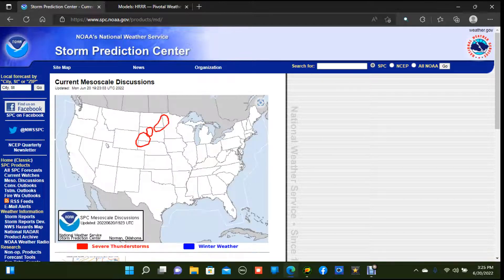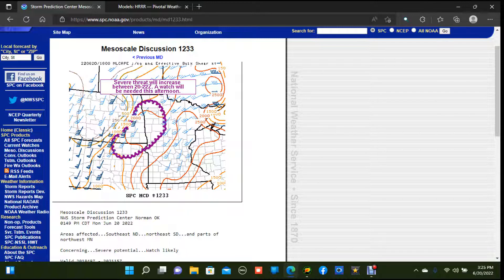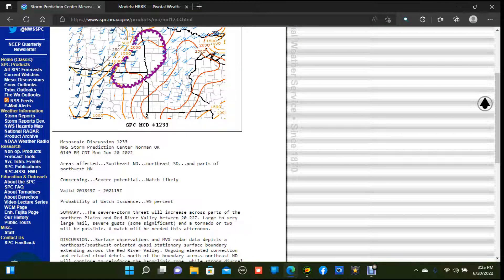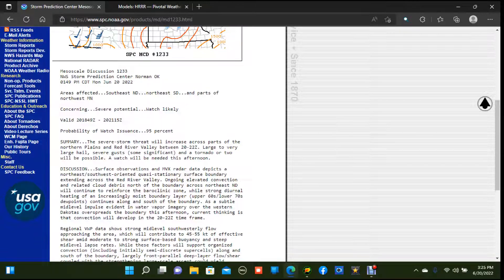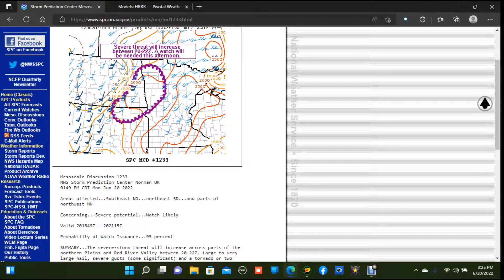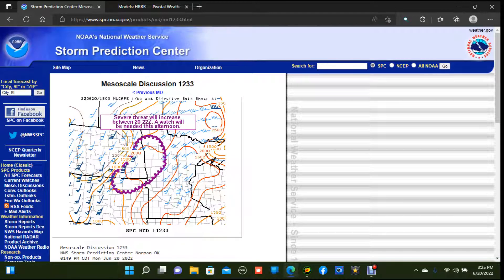We have another severe thunderstorm watch that is likely to be issued from northeastern South Dakota into northwestern Minnesota this afternoon. A tornado or two is possible, but large to very large hail and significant damaging wind gusts will be our primary hazards. Initially we're probably going to see semi-discrete supercells developing in the 3 to 5 p.m. Central time frame, but those storms will likely grow upscale into either supercell clusters or bowing line segments capable of producing damaging wind gusts in excess of 75 miles per hour.